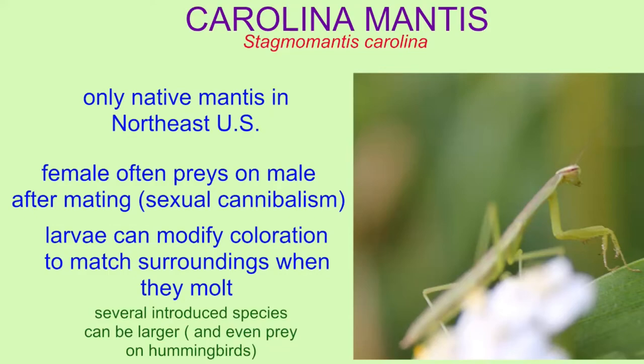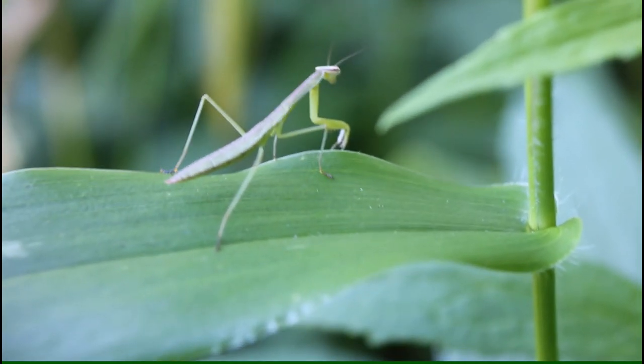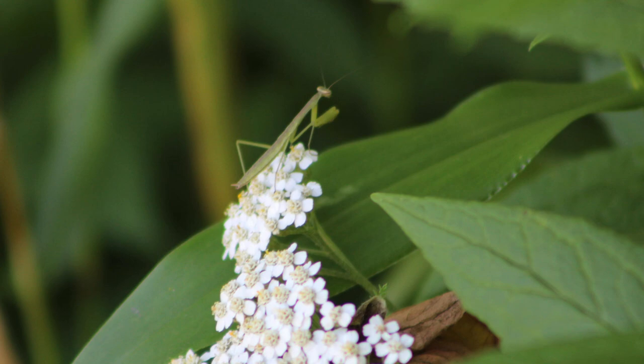This species displays sexual cannibalism, in which the female often preys on the male after mating. The larvae can modify their coloration to match their surroundings when they molt, so the color of these insects can vary.